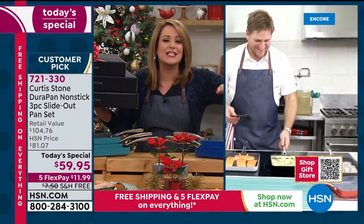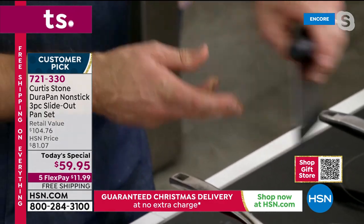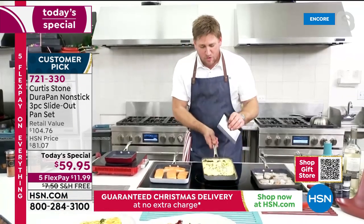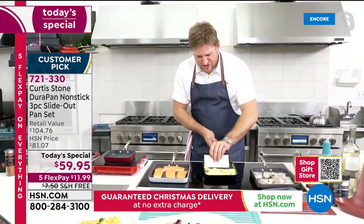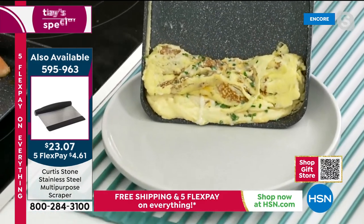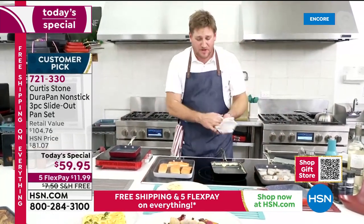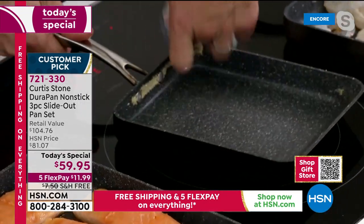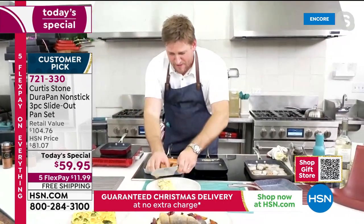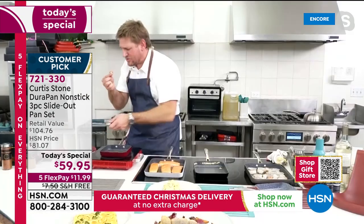I've got my stainless steel scraper with a silicone nose. I pull my eggs back to one side of the pan — I've added chives and cheese. Once you see it's not running anymore, it's ready to serve. You push it all the way down to the bottom, get yourself a plate, lift the pan up, and fold it on over. You get a perfect omelet every single time. You need no skill, no experience — all you need is some eggs and a DuraPan. Look how fluffy those eggs are.